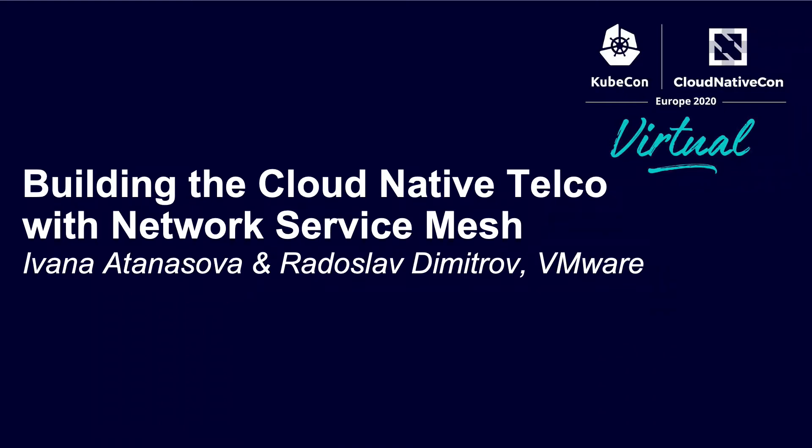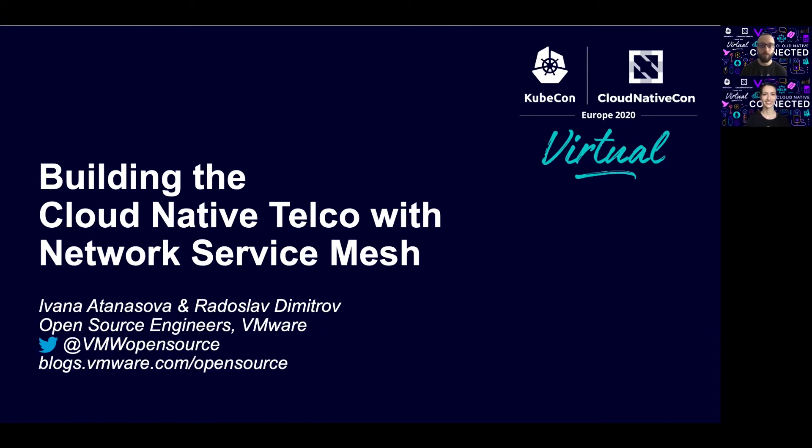Welcome everybody and thank you for joining this virtual session. My name is Radoslav Dimitrov and I'm here with Ivana Atanasova, and we're both part of VMware's Open Source Technology Center. Today we're going to talk about a project called Network Service Mesh.